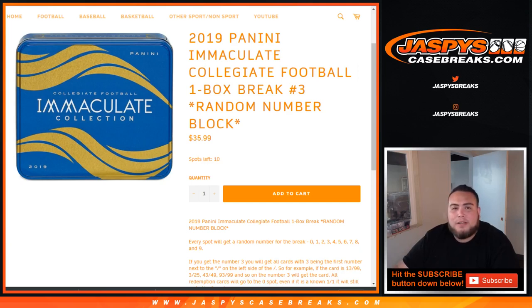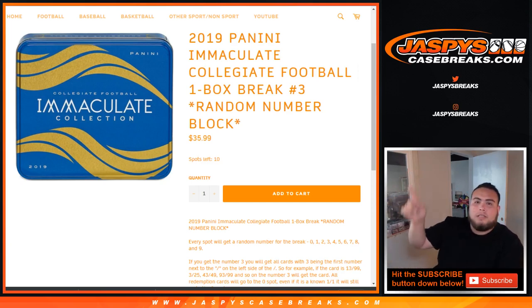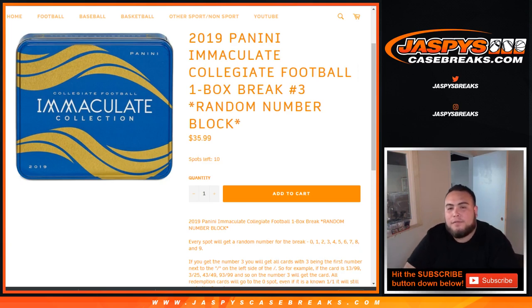What's up everybody, JZM with JazbyCaseBreaks.com doing 2019 Panini Immaculate Collegiate Football. It's a one box break. This is number two, guys. I know it says number three but Nick already beat me out to it and posted number three on our website. So it's a full ten spots left but this is going to be number two.